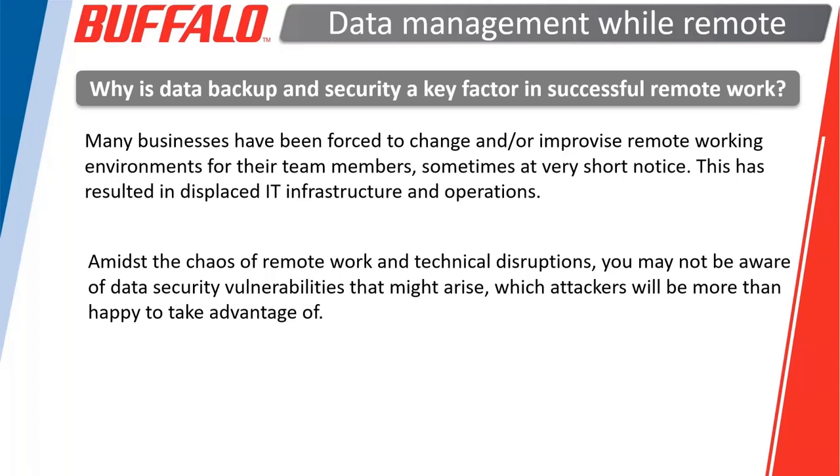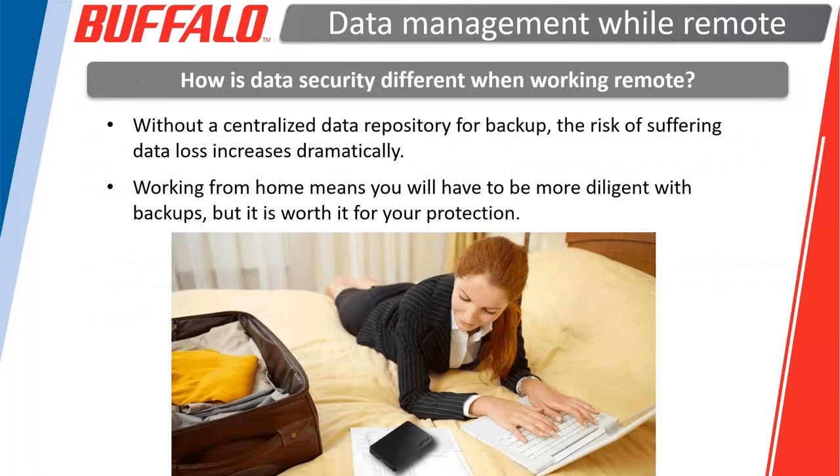A lot of people may not have a system in place to make sure that all the data sitting on their users' computers — now at their houses — is backed up and protected in the event of hardware failure or a phishing attack. With everybody suddenly working from home, they may not have been able to access those file servers and may be keeping a lot more data on their local system.